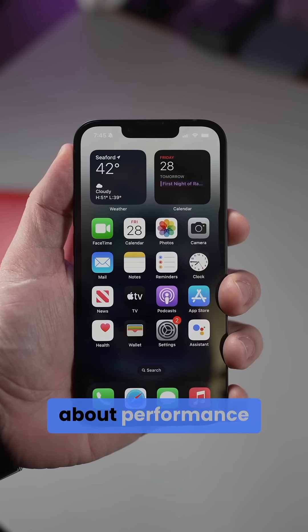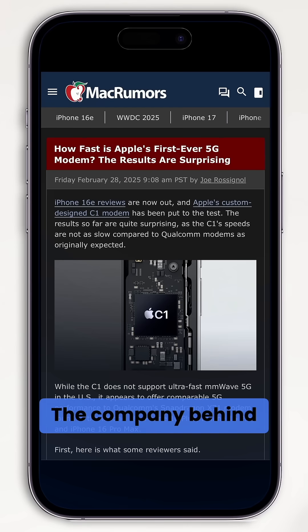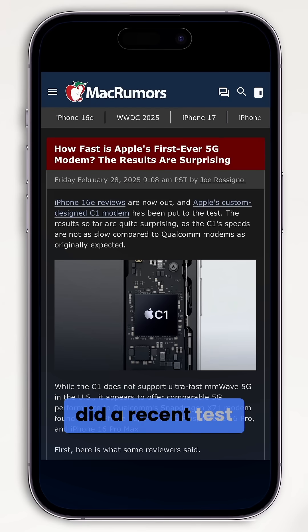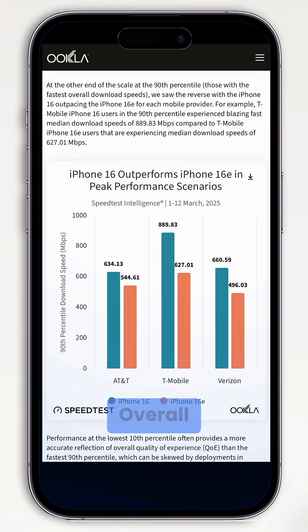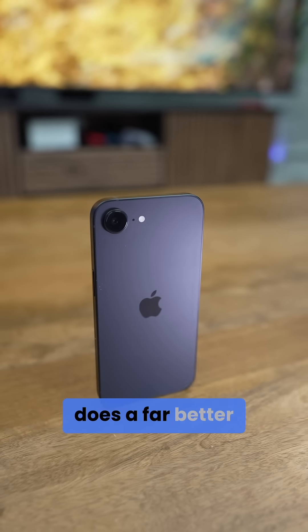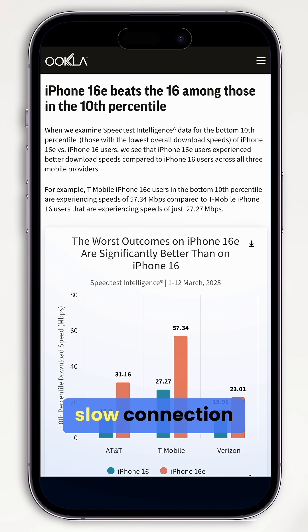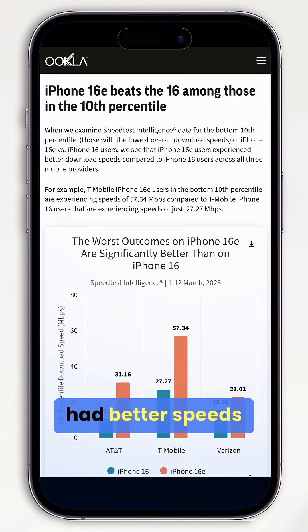That said, those curious about performance itself, Ookla just provided some insights. The company behind SpeedTest.net did a recent test with some interesting results. Overall, the Qualcomm modem tested faster, but when network speeds are good, it seems Apple's C1 modem does a far better job when network conditions are poor. For example, in areas with slow connection, the iPhone 16e had better speeds than even the regular iPhone 16.